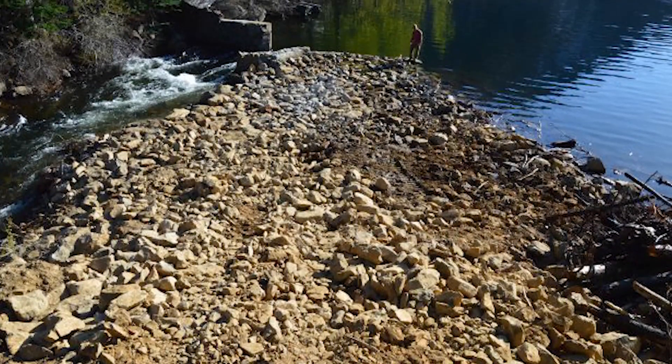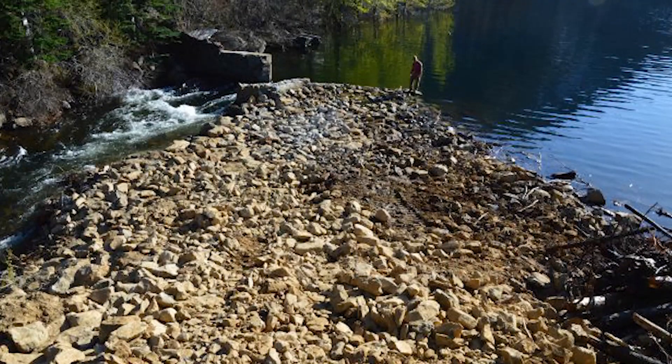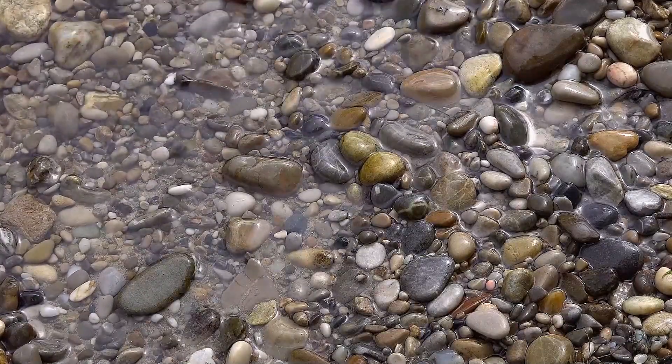They're talking about taking a pipe up there to install a siphon so that they can drain the lake a little more and also get the water for the in-stream flows. That's still in the works. They'd like to get up there yet this fall and do some work on the dam. That's still being worked out with the permits and all the paperwork.